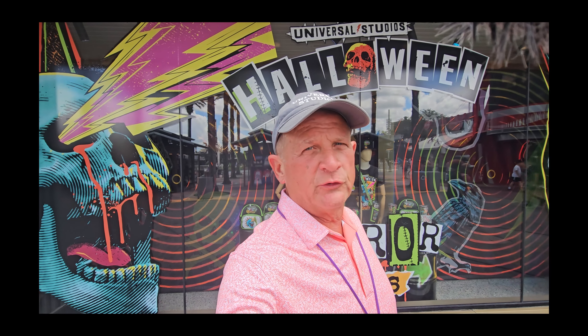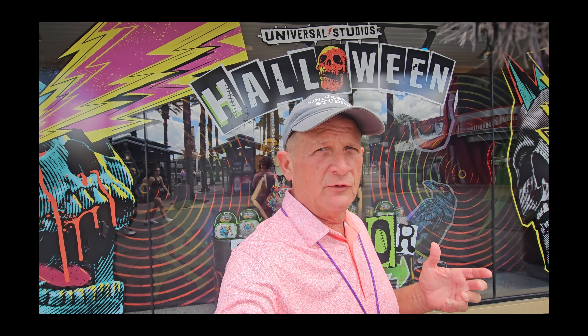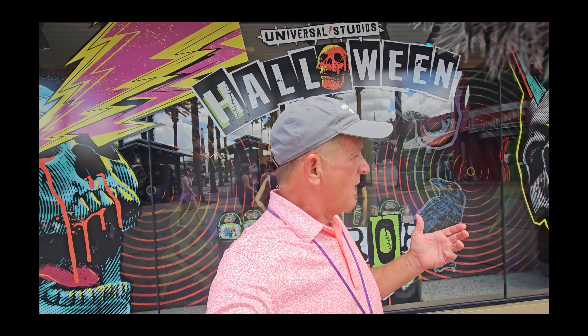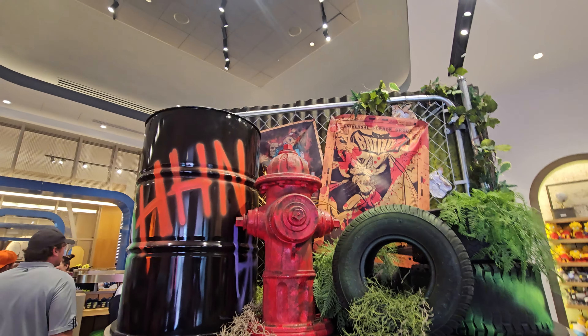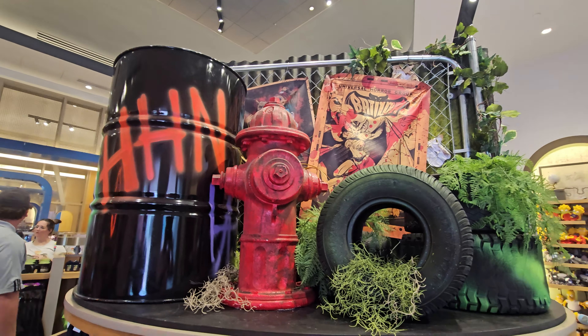I was so hung up on trying to get around to all the different resorts yesterday and look for new photo opportunities, I didn't come back and check out the Universal Studio Store. Let's go ahead and take a look at this merchandise. Coming in, we've got HHN on the garbage can, a fire hydrant, and what looks like a club car tire - actually an off-wheeler. We've got the Universal Horror Group.